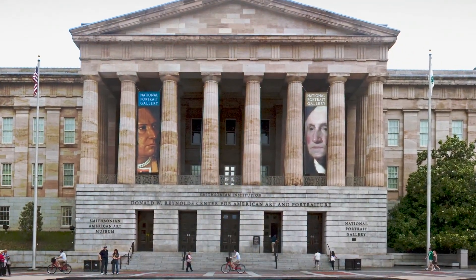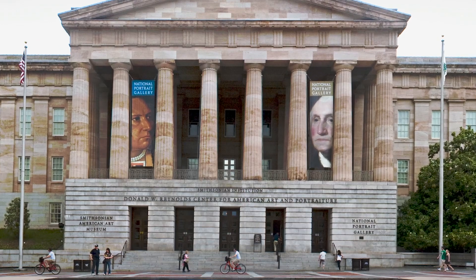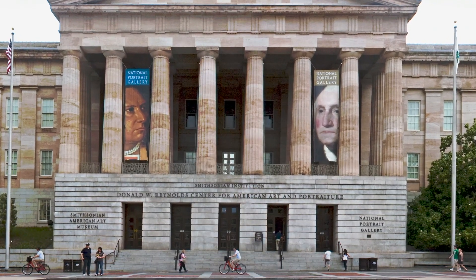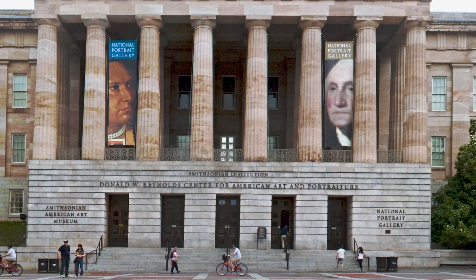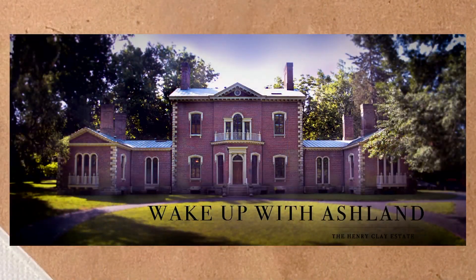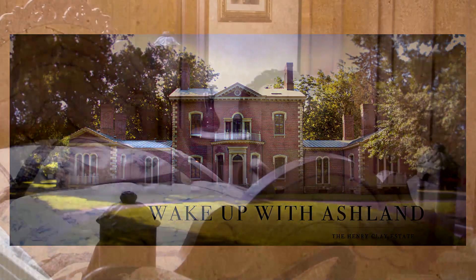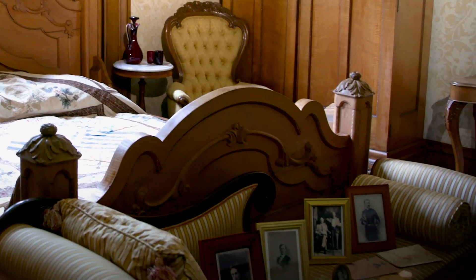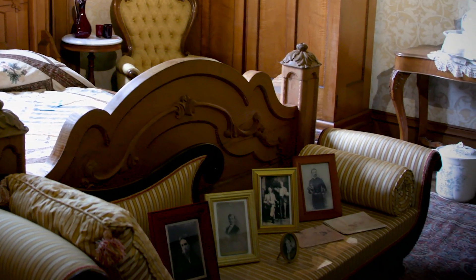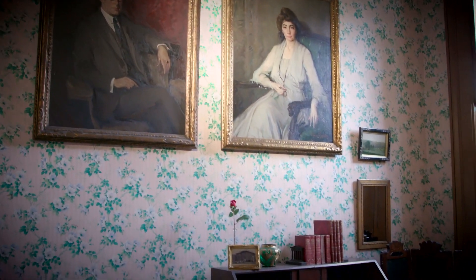If you went to the Smithsonian, you would see at any given time between say one and five percent of their collection. Very little of it is actually out on display. There are a variety of reasons for that ranging from conservation to desire to keep things fresh and new. But in a historic house setting, we interpret the rooms as period furnished rooms, and so that requires stuff. Furthermore, we don't have the storage space to put it away as would be the case at other institutions.